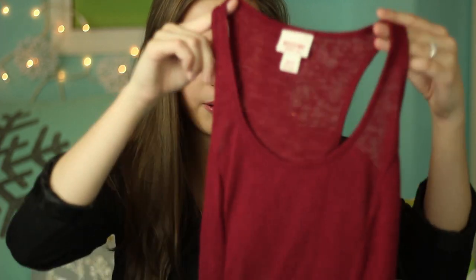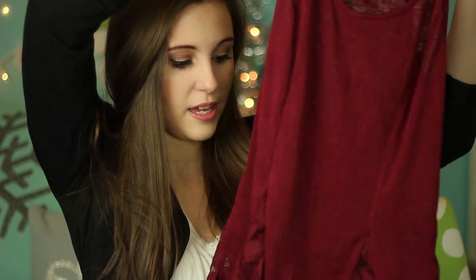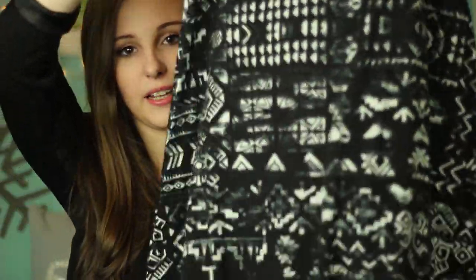Next I went to Target and got this burgundy tank top. I know it looks summery but I wear cardigans over it. It's burgundy, kind of burnt out, and has lace on the sides with little cutouts. I just like getting tank tops to put under cardigans and blazers, and this was on sale for like $5. I also got another maxi skirt on sale — it's black and cream with a tribal print. It's really cute and I'm loving it.